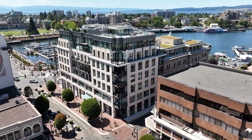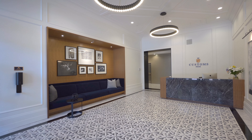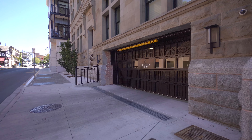As a Customs House owner, you'll relish in exclusive amenities including concierge service, sauna and steam rooms, a fully equipped gym, and the convenience of secure underground parking and storage facilities.